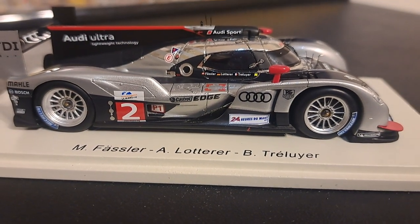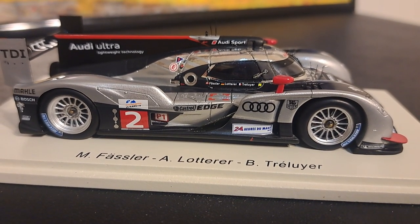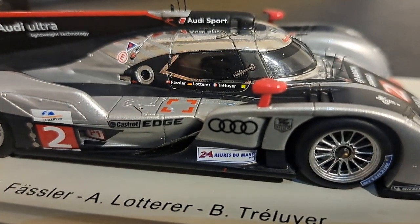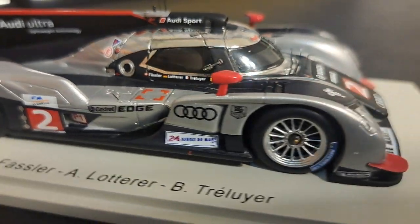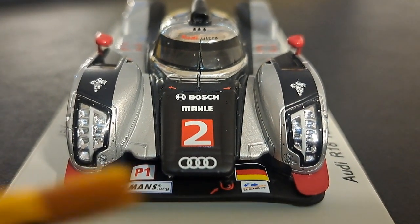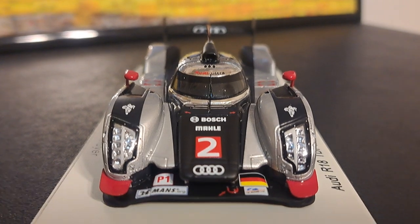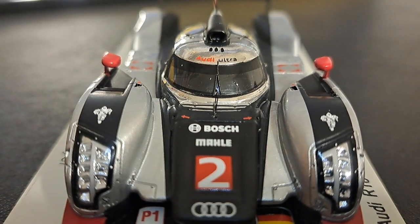To sum this up, it's a beautiful Spark model — everything you would come to expect from Spark. The finish is outstanding, the decal work is gorgeous, and it is loaded with details including a pitot tube on the front of the car. The wheel detail is excellent, all the grillwork looks absolutely fantastic, and the headlights are nothing but exceptional. The front end looks great, and you can see the tow hook right there where the arrow points to it. The windshield wiper looks good and all the various arrows look sharp.